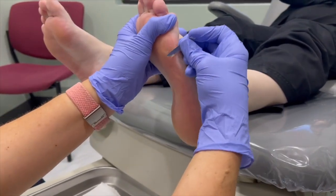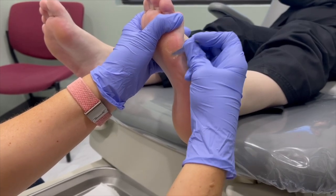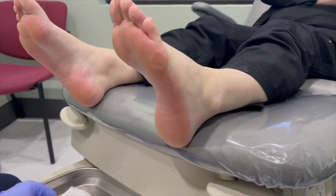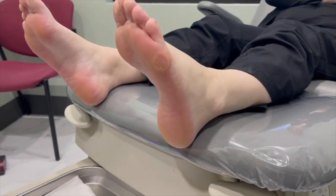I always make sure the edges are kind of smoothed off a bit — you don't want her to have anything jagged on there. So there's a nice little callus trim in a young lady. She will now be able to maintain that with using a pumice stone and some lotion at home, and when it gets to the point that she can't handle it anymore, she'll be back. Have a great day, guys.